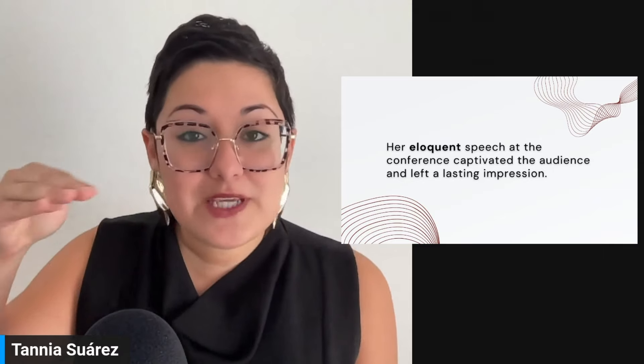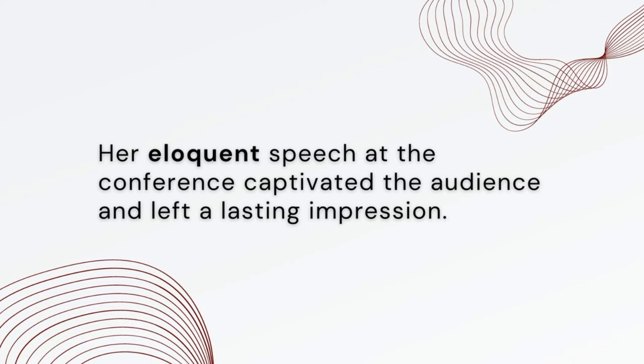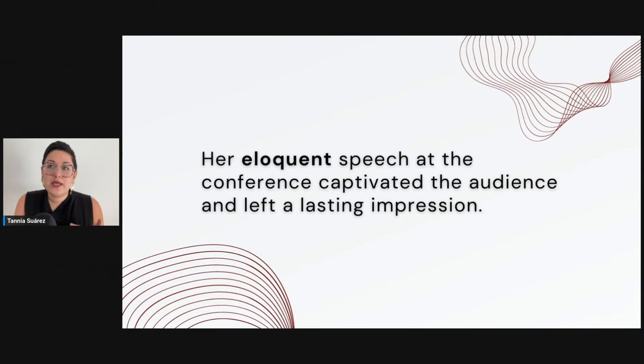Notice the speech pattern — notice where we pause. When you're speaking English, we speak in chunks. It's not about one breath and going through the entire sentence. So: 'Her eloquent speech at the conference' — here you can take a little breath — 'captivated the audience' — here I would micro-pause — 'and left a lasting impression.' It's not natural to say it all in one breath. I don't want you to sound like a robot. Especially if you're using more eloquent English, it's about the delivery — that's what helps you sound more confident.